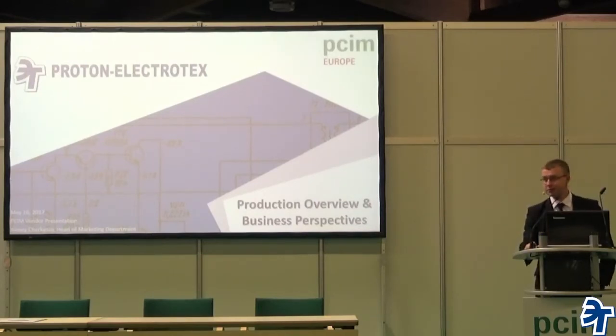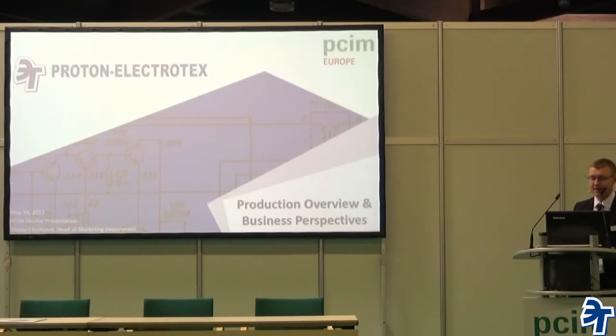Hello everyone. Let's start. My name is Alexey Chengasov. I'm head of the marketing department at Proton Electronics Company. For those who know us, there will be some new information, and for those who don't, there will be good new information for you as well. This presentation will be all about the production overview and the development of new things.